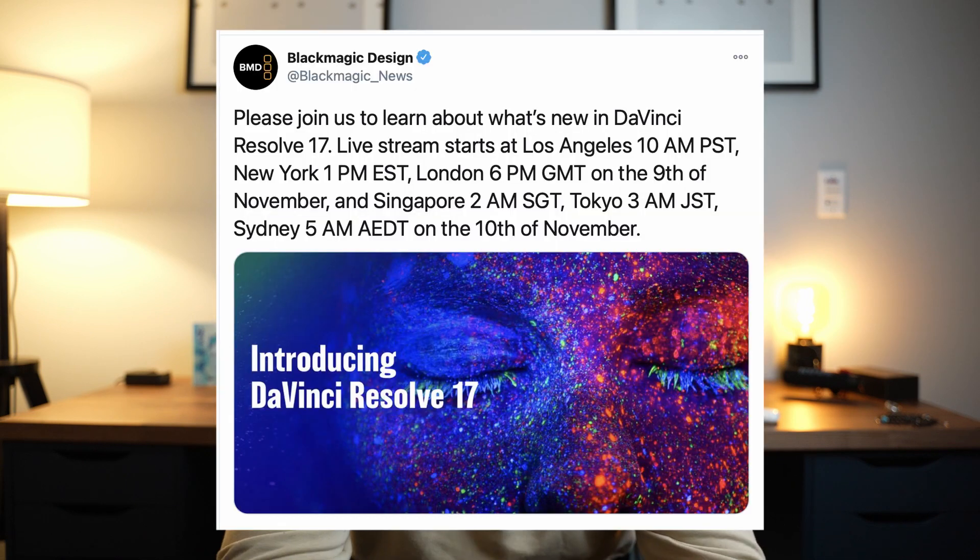I'm super excited and I might live stream the event or do something about it when it announces. Be sure to subscribe to see a video on DaVinci Resolve 17 — we're going to go through all the new features. Here are the times if you want to watch their live stream. Subscribe to the channel if you want to see what's going on with DaVinci Resolve 17 next week.